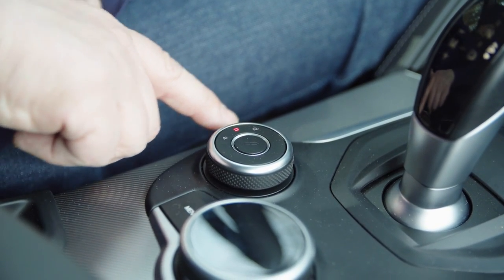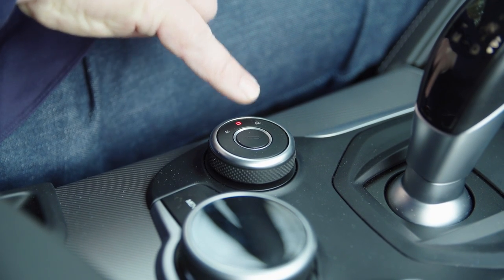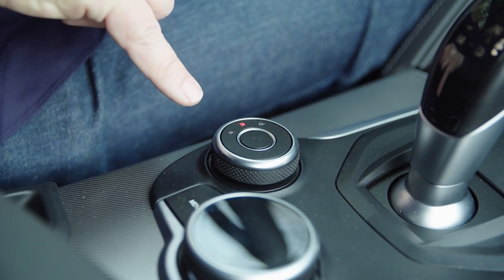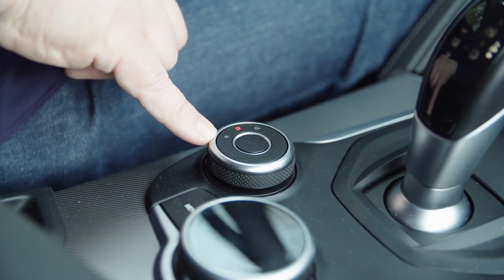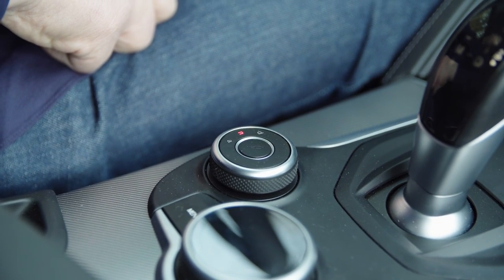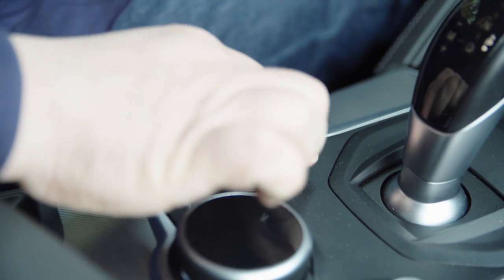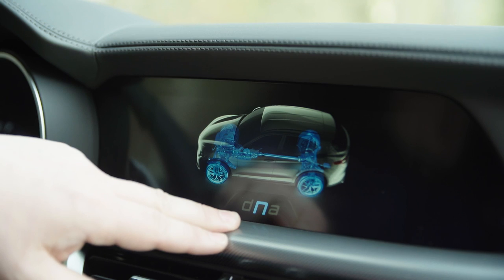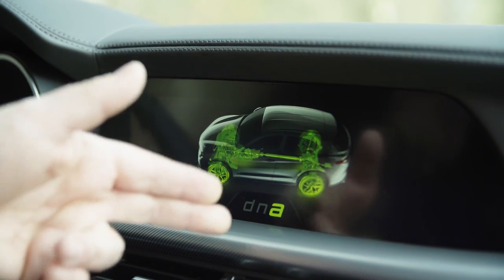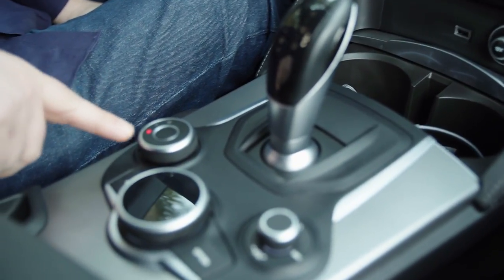Drive mode selectors are ten a penny in cars now, especially SUVs, and a lot of them you'll never use. The Alfa keeps things nice and simple with the easy-to-remember DNA. D for Dynamic, N for Natural — that's standard, so that's nice. And A for... Advanced Efficiency. Okay, that's a bit of a stretch, but it does make it easy to remember. What I particularly like is the change in color: blue for standard, red for come on let's go, and A for at least let's try and save a bit of the planet. You'll get used to selecting those very quickly, and they do make a nice difference to the drive of the car.